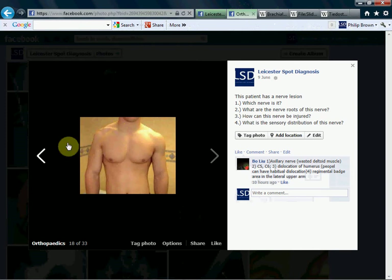It also supplies the long head of the triceps. And Hilton's law is this so-called law where the nerve that supplies a joint supplies the muscles around it and the skin around it — so that kind of loosely applies here.